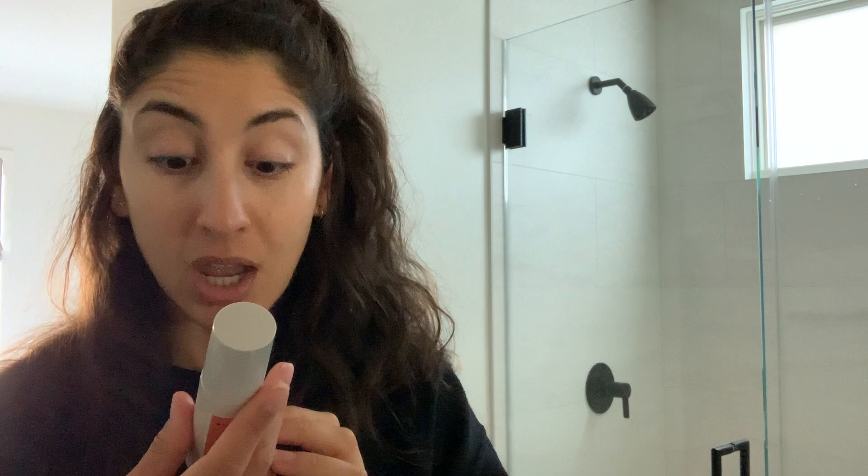I also use a vitamin C serum. I wasn't sure which order it goes in, but I think I still go in with the Hydro Boost first, then the vitamin C. This is a Vitamin C Complex Serum by Natrium — it also has hyaluronic acid and vitamin E. It's great for brightening and it also acts as a barrier before you go in the sun, shielding the skin from environmental stressors.